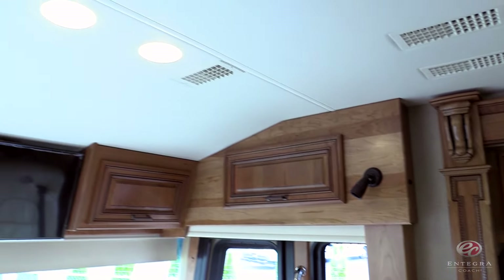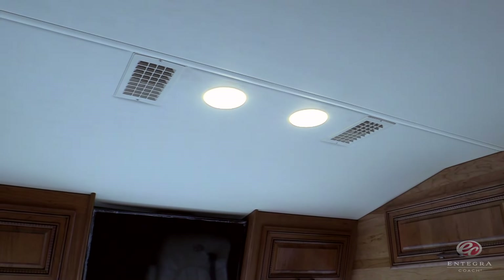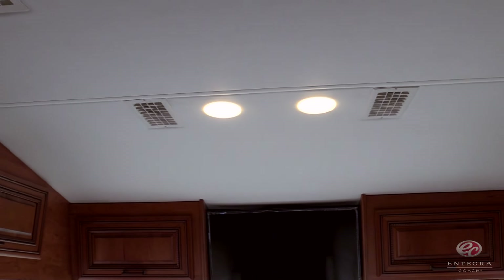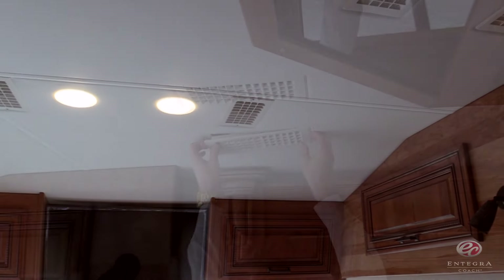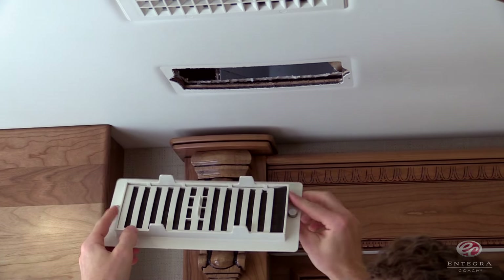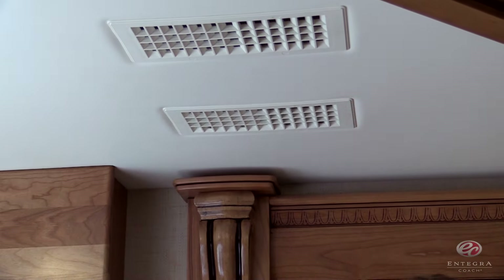For 2017, we've relocated the interior roof-mounted AC vents to directly above the driver and passenger seats to substantially improve the airflow in the cockpit area. We've also added service-friendly, easy-to-remove magnetic return air vent covers. They've got two magnets, one on either side — they pop off and snap right back in.